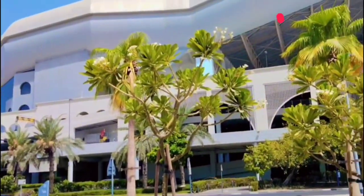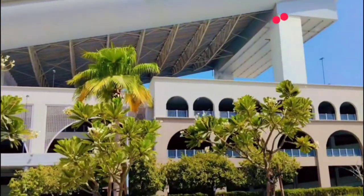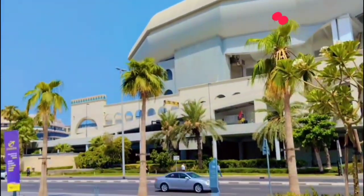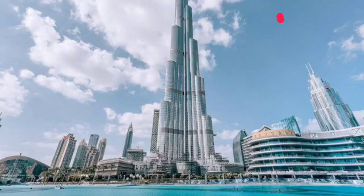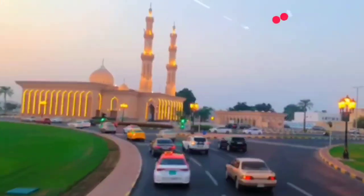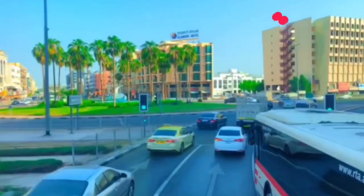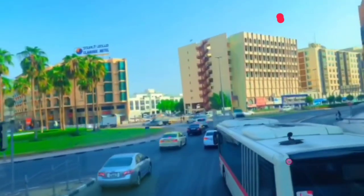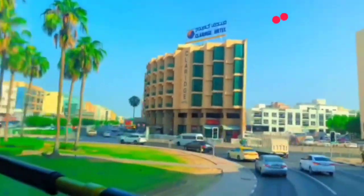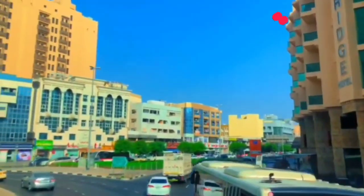As travelers, we're always on the lookout for unique experiences that take us off the beaten path. And the UAE, with its rich history and cultural heritage, has plenty to offer. One of the biggest challenges of traveling in the UAE is navigating beyond the typical tourist destinations. We've all been to the Burj Khalifa, the Dubai Mall, and the Palm Jumeirah, but what about the secret spots that only locals know about? You'd be surprised at how many hidden treasures are hiding in plain sight. It takes a bit of digging to stumble upon the real gems — you need to venture off the main roads, ask the right questions, and be willing to try new things. And that's exactly what we're going to do in this video: explore the UAE's best-kept secrets.